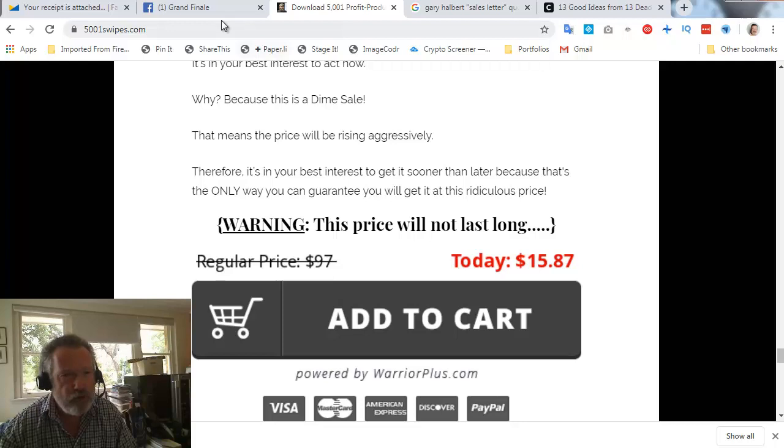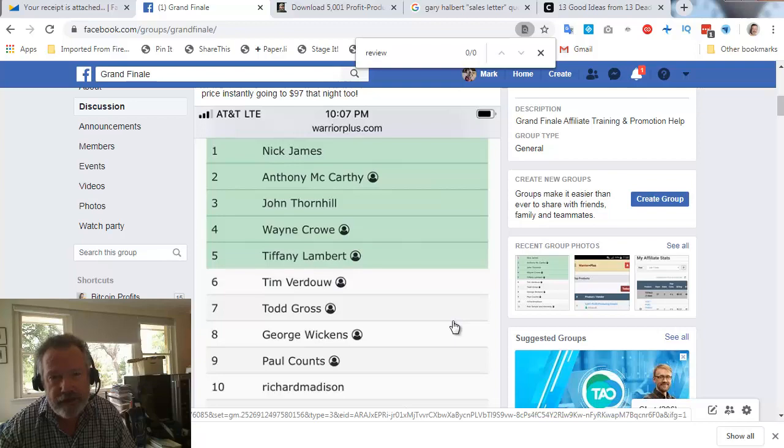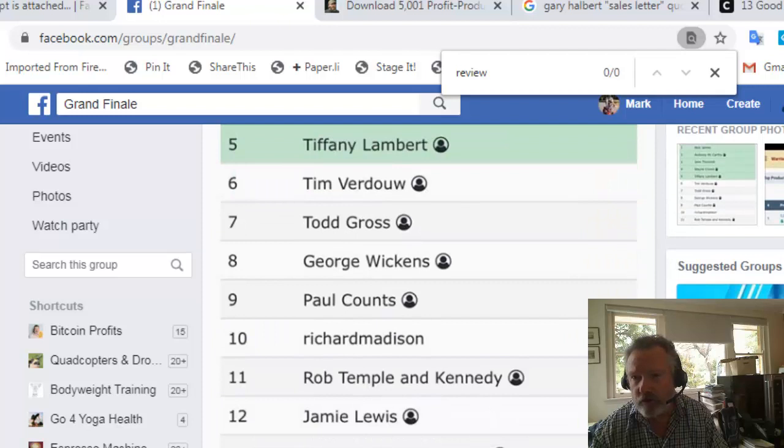Now why should we bother with emails and borrowing someone else's emails? I'm going to come at it from two angles. The first is this group that Matt has created supporting the product launch. Here's his most recent leaderboard, put up just two hours ago. On this list there are a few people I actually bought stuff from, including someone I know quite well — his name is Adam Payne. Adam is number 16 on this leaderboard.